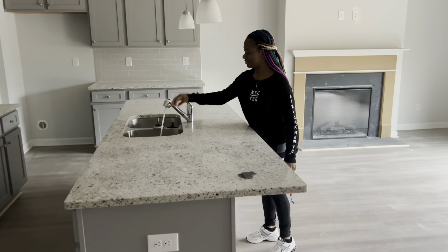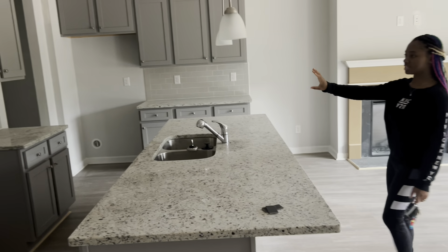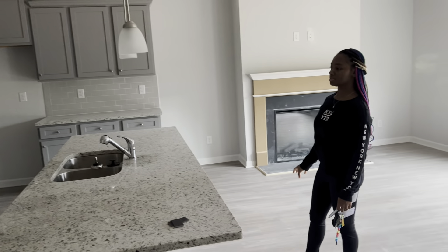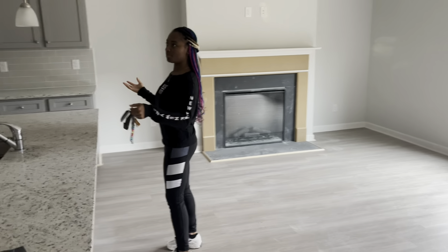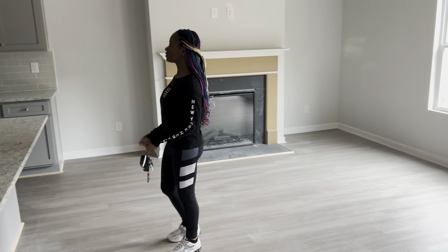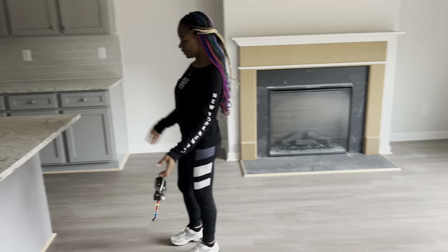Oh, the water's on. And then you have the cabinets right here with a backsplash. You know, the cabinets are real nice — just enough space for a couple or a family. And you can probably put like four bar stools right here.